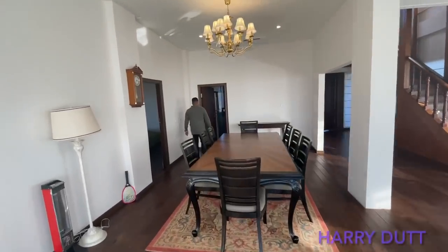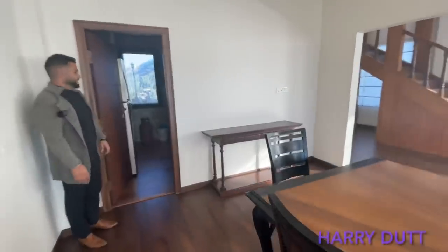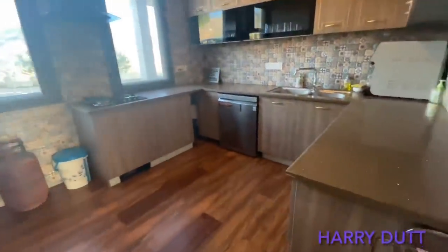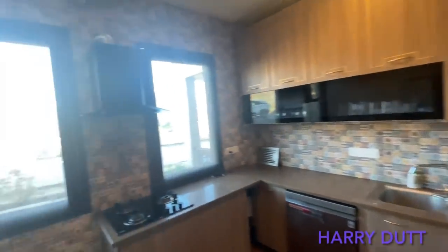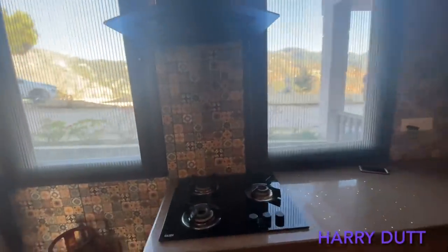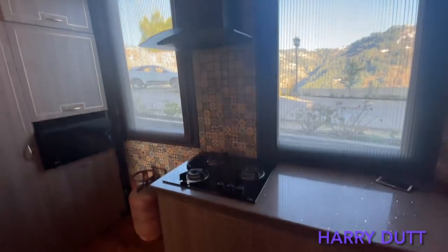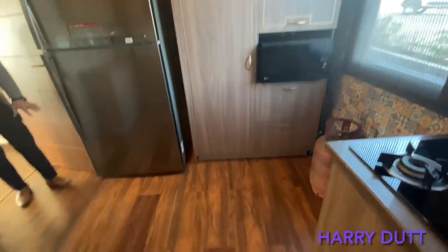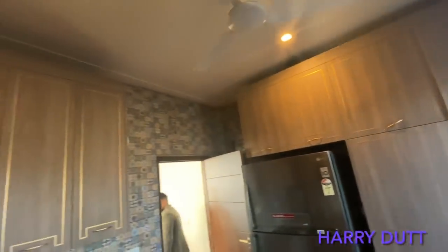Now I am going to the kitchen. Friends, as you can see, this is our kitchen. It has a very beautiful color combination — look how beautiful this kitchen is. And if you talk about the windows, you can see the view right from the kitchen. The wooden roof tiles are used throughout.